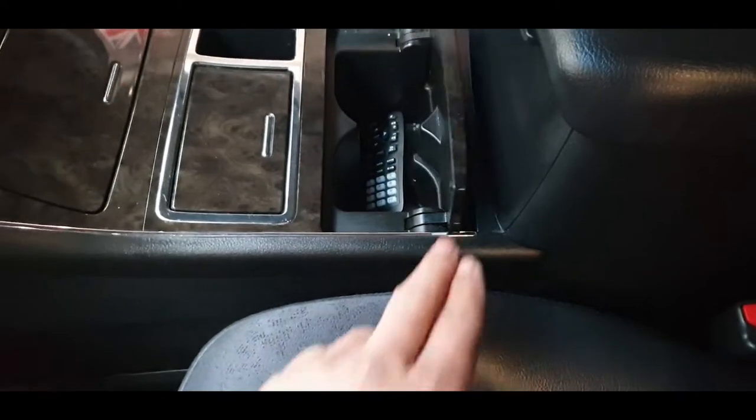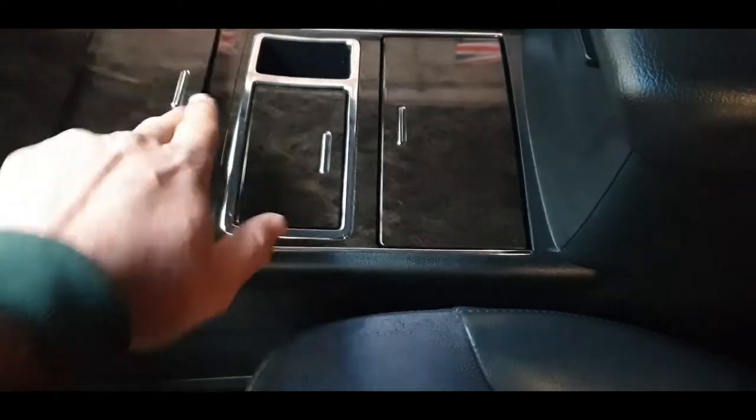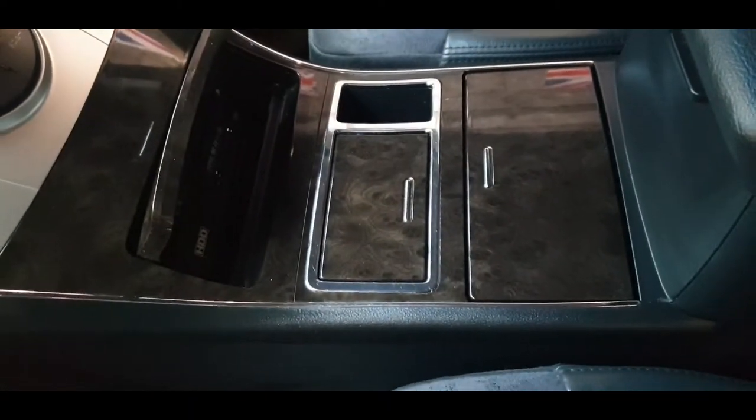There's a cup holder, a cigarette lighter, and some extra storage just up here.